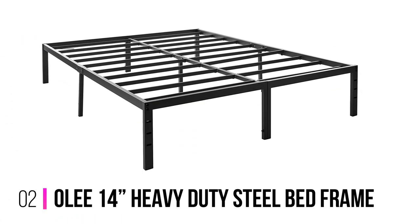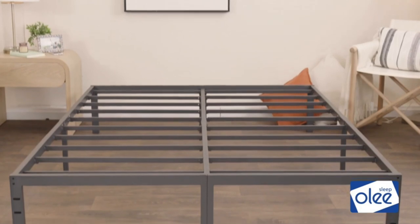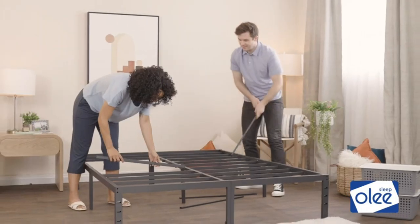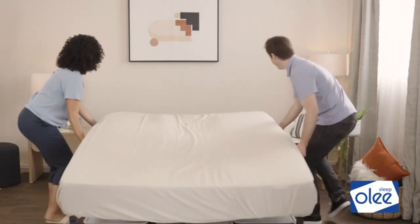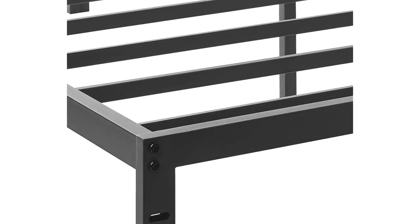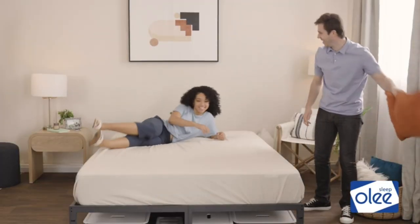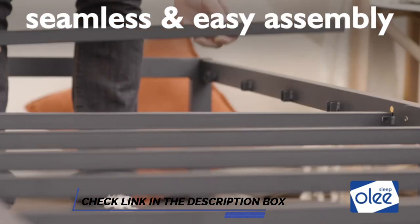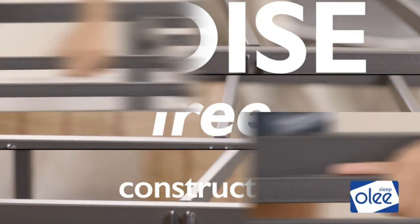Number 2: Olee 14 Inch Heavy Duty Steel Bed Frame. If you want a no-nonsense, budget-friendly quiet bed frame, this might be the one for you. It's a metal platform bed frame made from powder-coated steel. Its steel slat frame is quite sturdy too. There's no headboard or footboard, but that's mainly to keep the cost down. As such, it's a good bed frame for minimalist or industrial room designs. You can fix your own headboard, but it'll likely create noise if not attached properly.